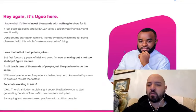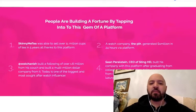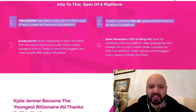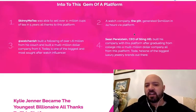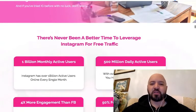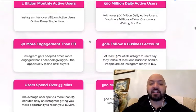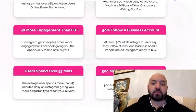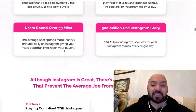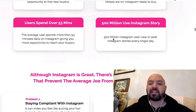Here's Ugo Carson looking very smooth and pleased with himself. People are building a fortune by tapping into this platform. Instagram has a billion monthly active users, 50 million daily active users, four times more engagement than Facebook, 50% of users follow a business account, users spend over 53 minutes on there, and 500 million people view Instagram stories every single day.